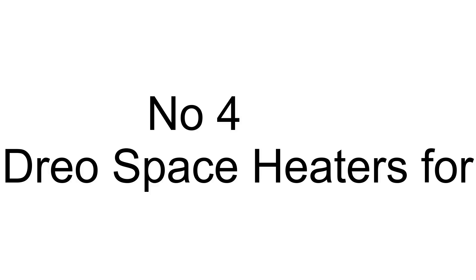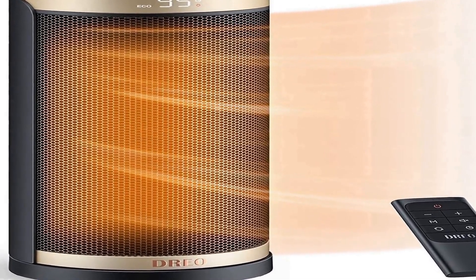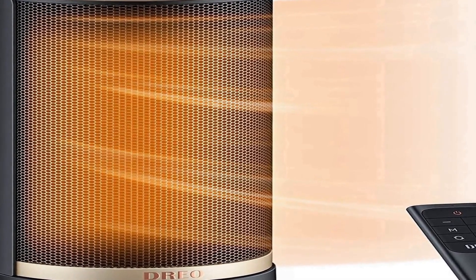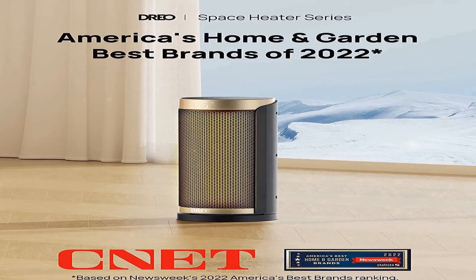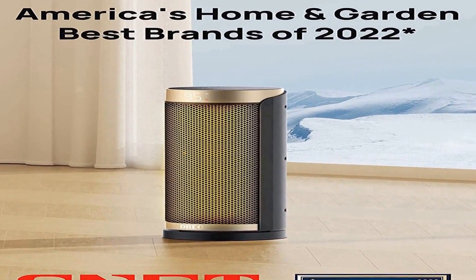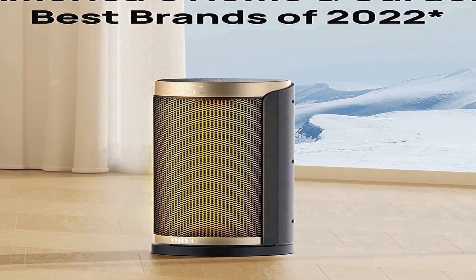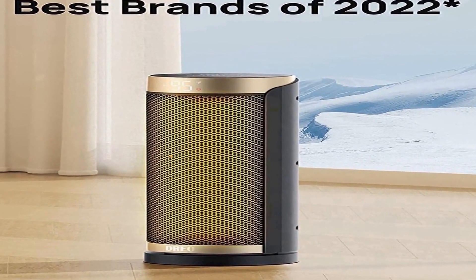The number 4 on the list is — on Amazon you will get a number of different products, but we are putting this in our list because of many different aspects. ETL Certified Safety: made of V0 flame retardant materials with multiple safety features including built-in smart tip-over protection, overheat protection, 12-hour timer, and 24-hour automatic power off without interaction.